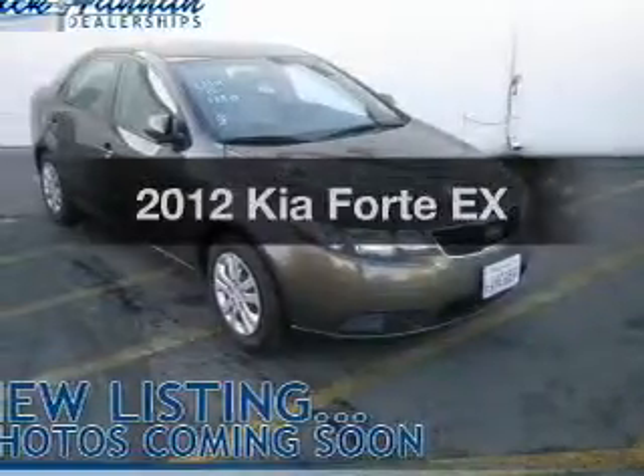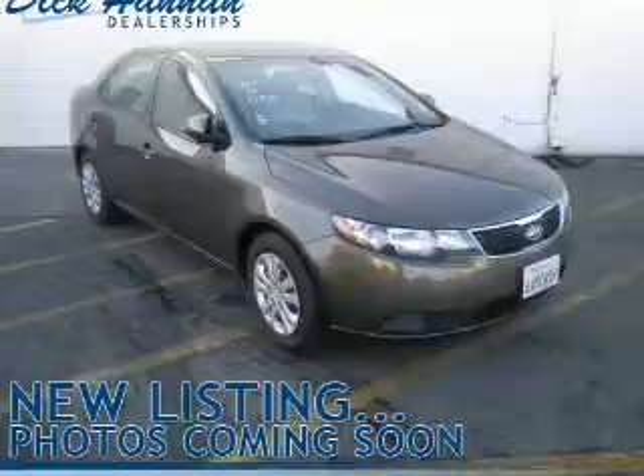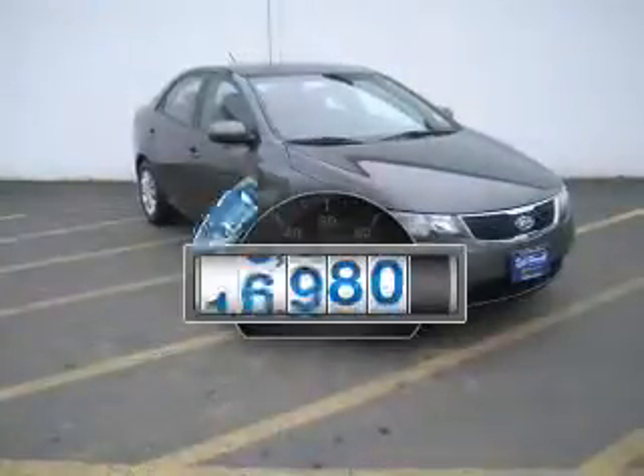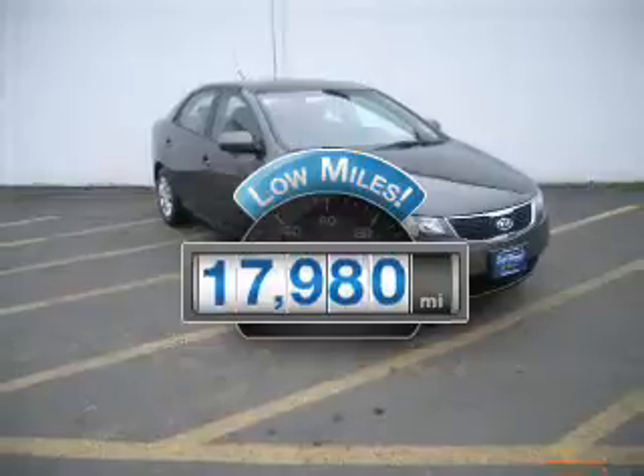Imagine yourself in this 2012 Kia Forte. This is the set of wheels you've been looking for. Low mileage is an important factor in your purchase, and this vehicle delivers a low odometer reading.